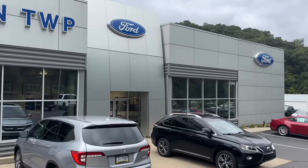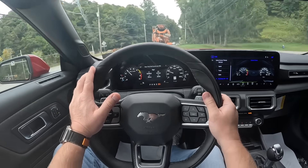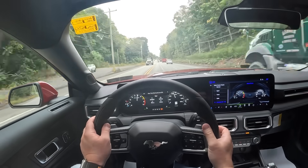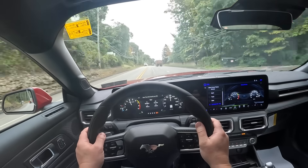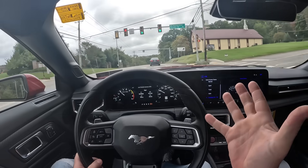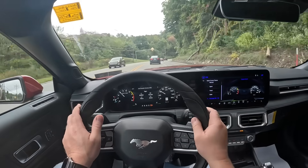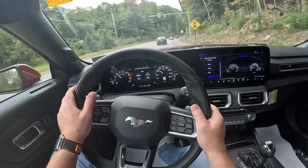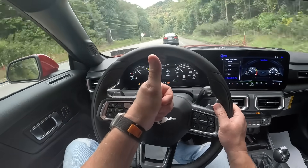If you guys live in the Pittsburgh area, definitely check them out — this car is for sale and many others they have on their lot. Special thanks to them. That's going to do it for today's video. We're going to drive back to the dealership and hop in a completely different model — it has a manual transmission. I hope you guys enjoyed this POV video of the new 2024 Mustang GT. Let me know what you guys think in the comments below. I'll see you guys in the next one. Bye-bye.